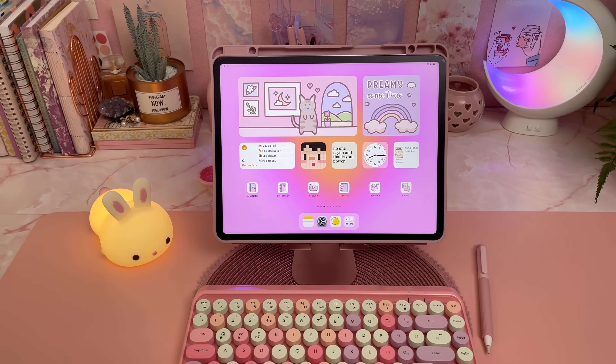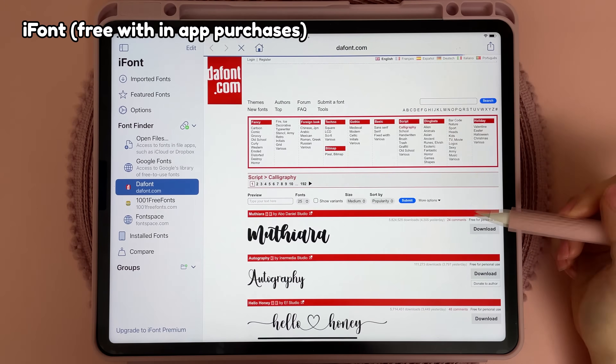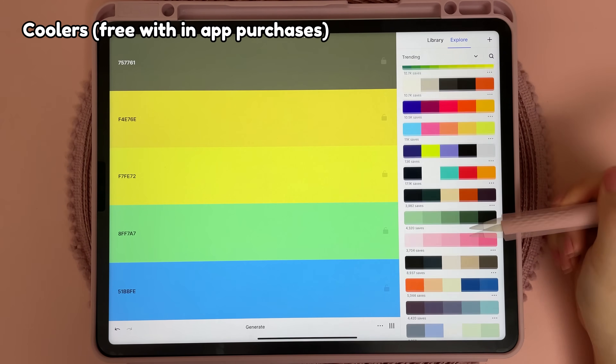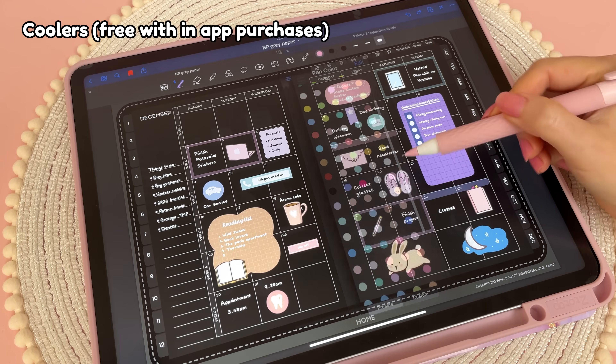Next I have some apps that I think are really useful tools. I use an app for installing custom fonts to use in my digital planner and you can find a ton of free fonts. If you're looking for aesthetic colour palettes, Coolers lets you browse and save different palettes and you can copy and paste the hex codes into note-taking apps like GoodNotes.